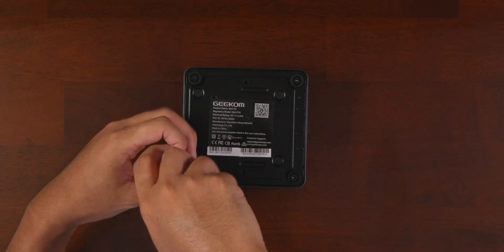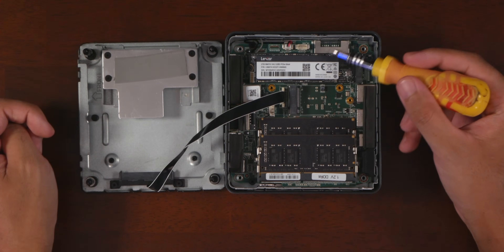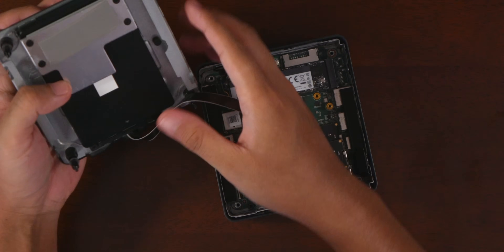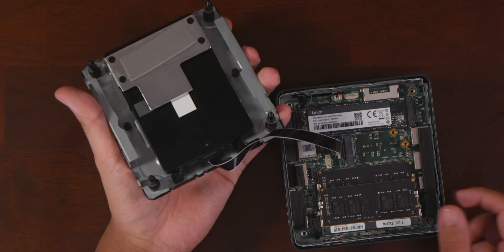It's also very easy to access the internals — just four screws underneath, which are exposed and not hidden under the feet like some other PCs I've used. You can access the internal SSD and the RAM, and there's also an empty slot to add an additional NVMe drive and a standard 2.5-inch drive. So if you wanted to record a lot of 4K footage, you can have up to three drives in this, which is insane.